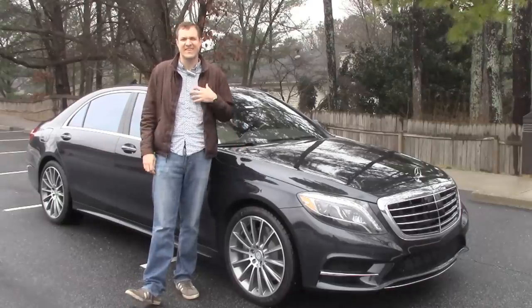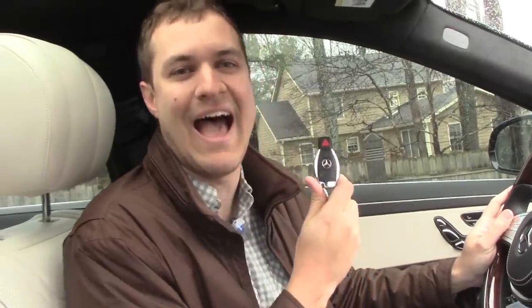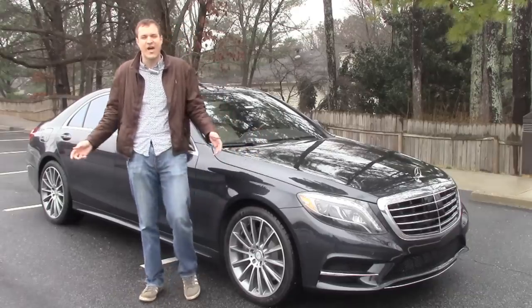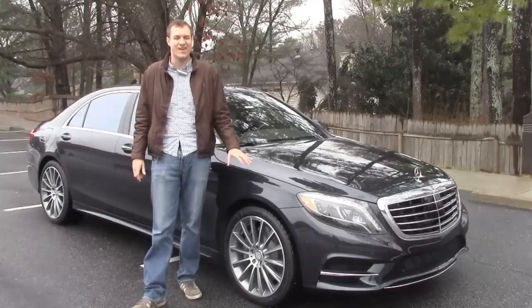Someone was crazy enough to give me the keys to this 2014 Mercedes S-Class. You already know that it's comfortable, it handles well, and it's fast, so I've decided to go over some of the more ridiculous features that you might not know this car has.